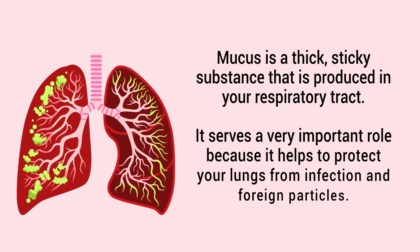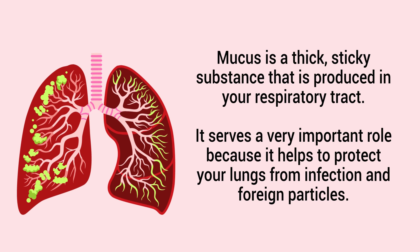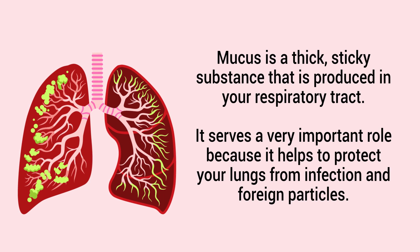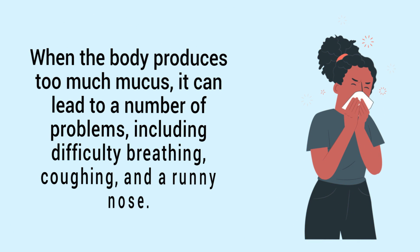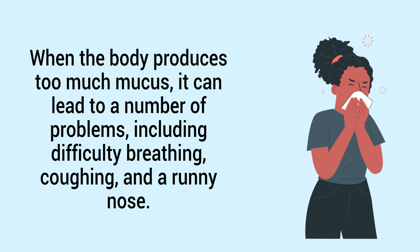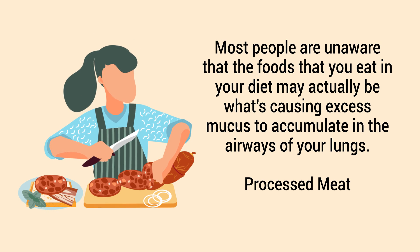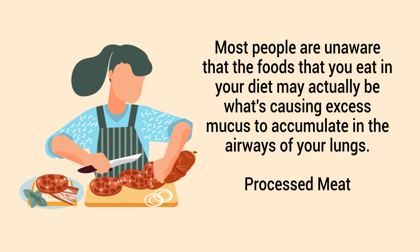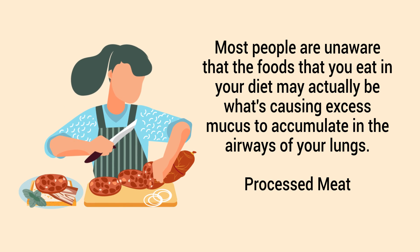Mucus is a thick, sticky substance that is produced in your respiratory tract. It serves a very important role because it helps protect your lungs from infection and foreign particles. However, when the body produces too much mucus, it can lead to a number of problems including difficulty breathing, coughing, and a runny nose. Most people are unaware that the foods you eat in your diet may actually be causing excess mucus to accumulate.